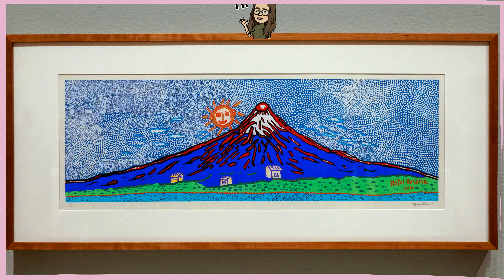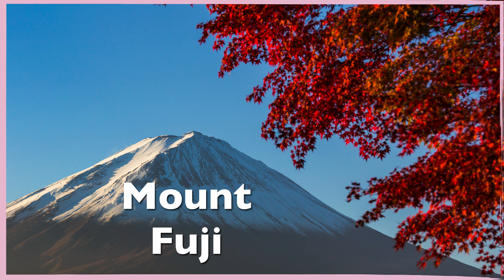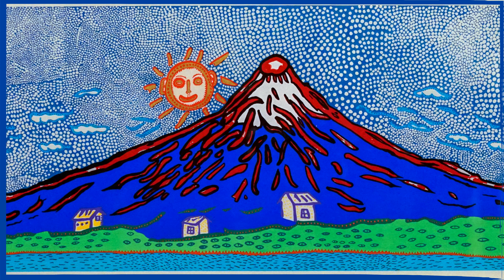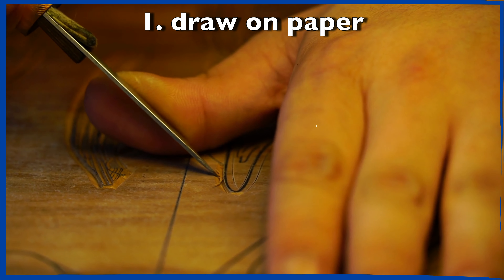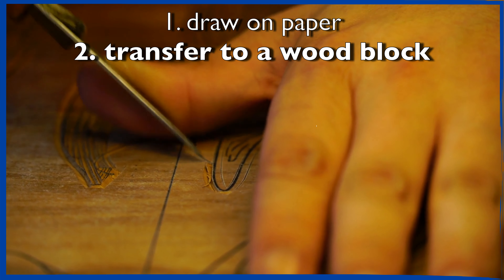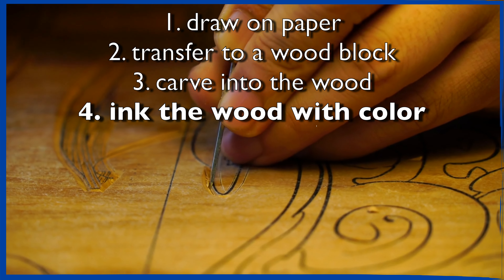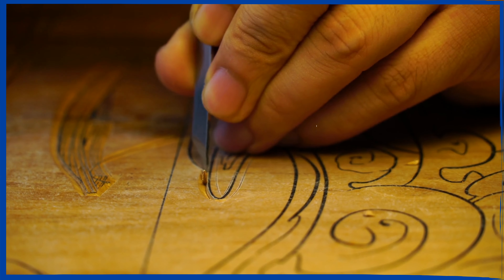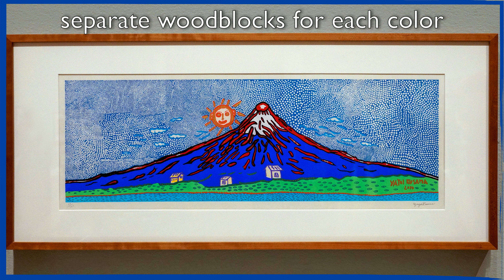It is a colorful woodblock print designed by the artist in 2014. This print, titled Where the Universe and Human Life Are, is part of a series of seven prints featuring one of Japan's most iconic landmarks, the active volcano Mount Fuji. You are probably wondering what a woodblock print is. It is an image that was first illustrated on a sheet of paper and then transferred to a woodblock by a carver. Once the block is carved, it is inked with color and can be used to make multiple impressions, kind of like a stamp. For a multicolor print like this one, there are separate woodblocks carved for each color printed.